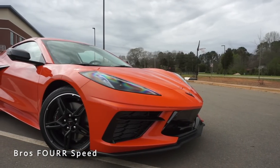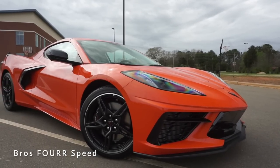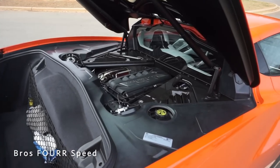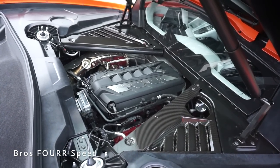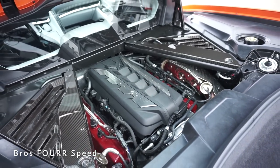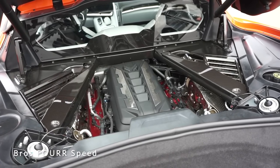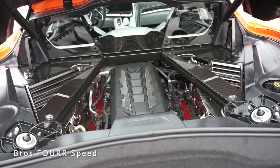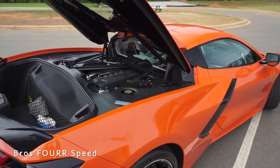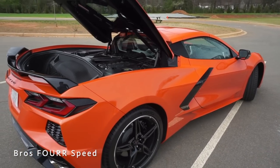The model we're looking at today is an LT3 finished in Sebring Orange, equipped with the Z51 package, with an MSRP of $85,000. Under the hood is the LT2 6.2-liter naturally aspirated V8 with the performance exhaust, pumping out 495 horsepower and 470 pound-feet of torque. The engine is paired to an eight-speed dual-clutch automatic transmission sending power to the rear wheels through an electronically controlled limited-slip differential.